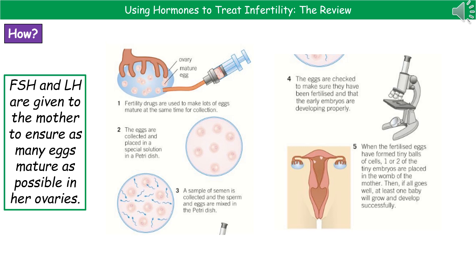Usually they would only use one embryo at this point, unless there are reasons such as age where using a second one might increase the chances. This links into some of the issues surrounding IVF.